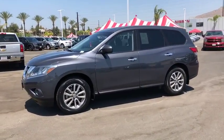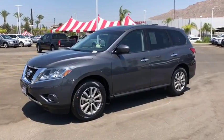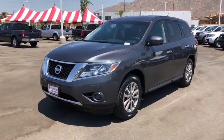Tachometer, overhead console, front reading lamps, tilt steering wheel, front bucket seats. Come see the car for yourself.